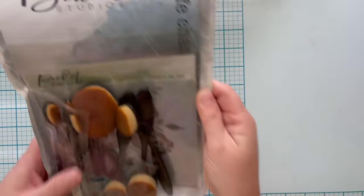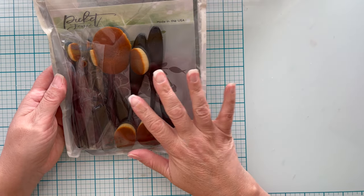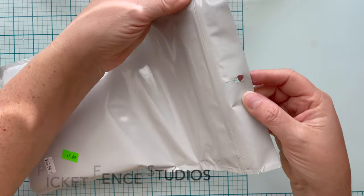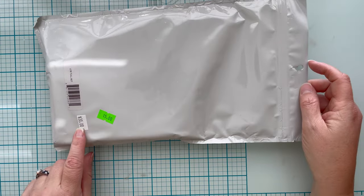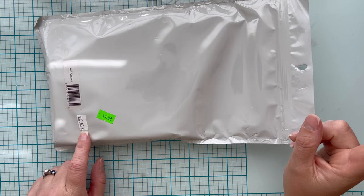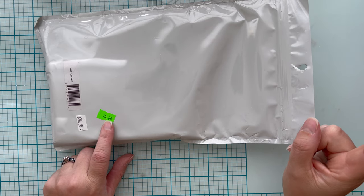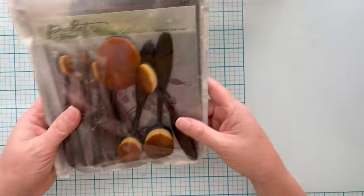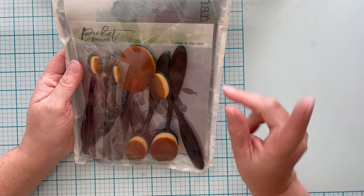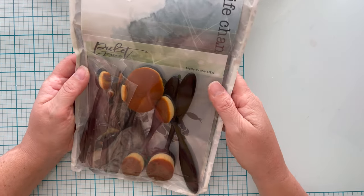You've seen one of these — I went back and got the other one. This is Picket Fence Studios stencil blending brushes with a stencil, and it's not even open. It was marked $15, I paid $6 for it, and it's now $39.99 on Picket Fence's website. It has all these little detail blending brushes, some big ones, and a stencil. I actually got two of these — I got one on a previous day at that particular estate sale.